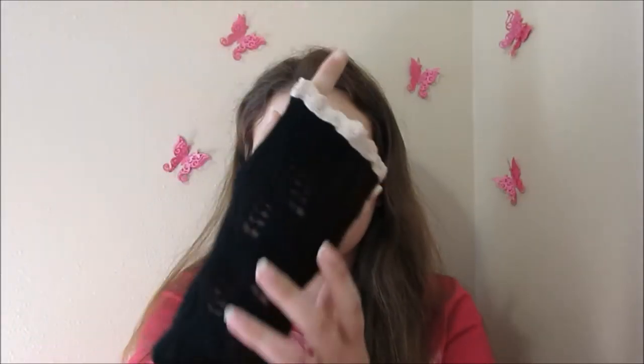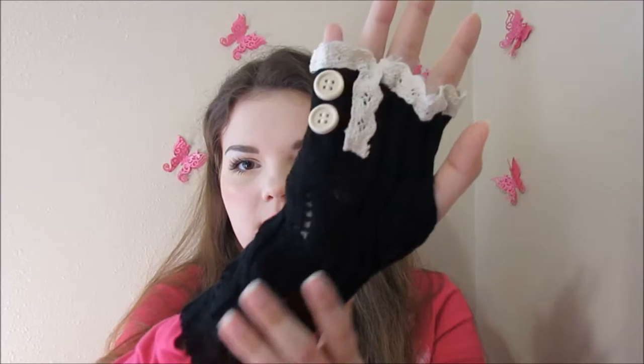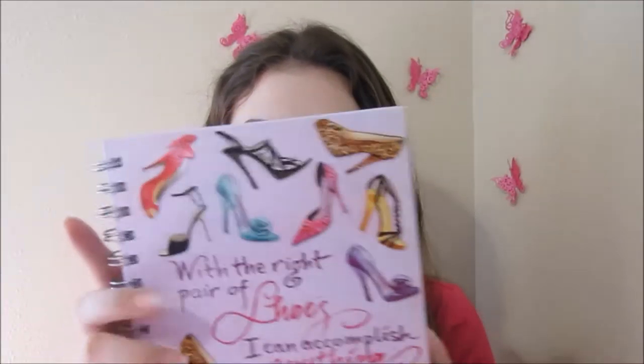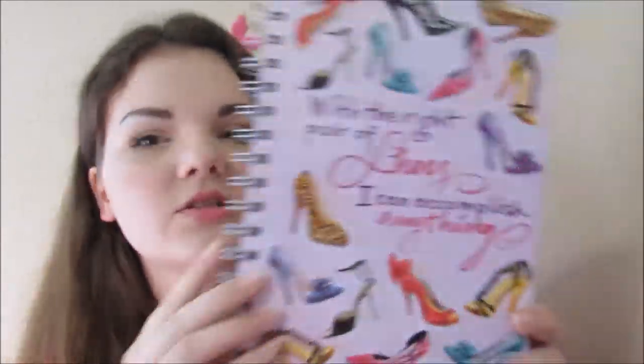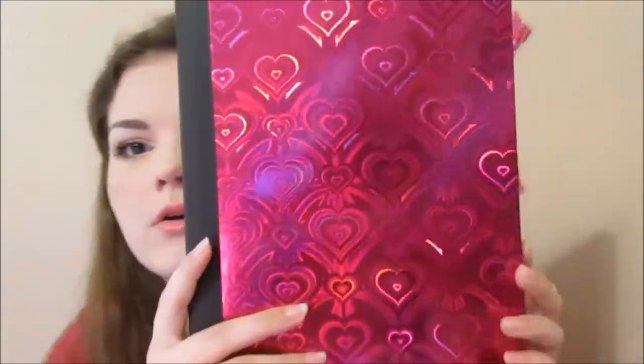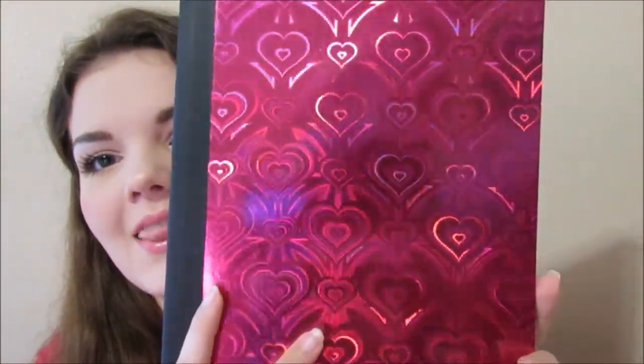I got these little gloves. I got this journal from my mom — I actually picked this out when we went to the mall together a few months ago and she got it for me for Christmas. It says 'with the right pair of shoes, I can accomplish anything.' I got this notebook — it's a pinkish, purplish, fuchsia-ish color with hearts all over the front.